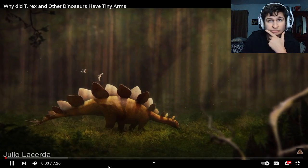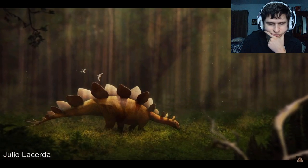Dinosaurs have no shortage of iconic features — from horns and frills to spikes and clubs.